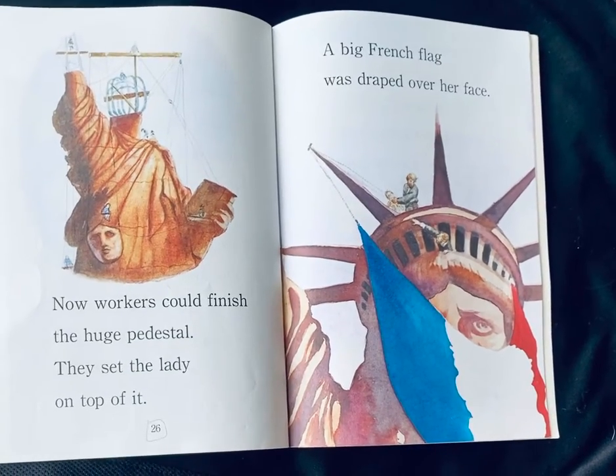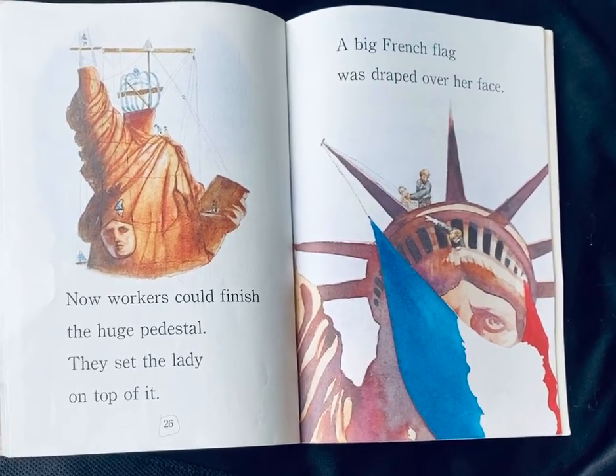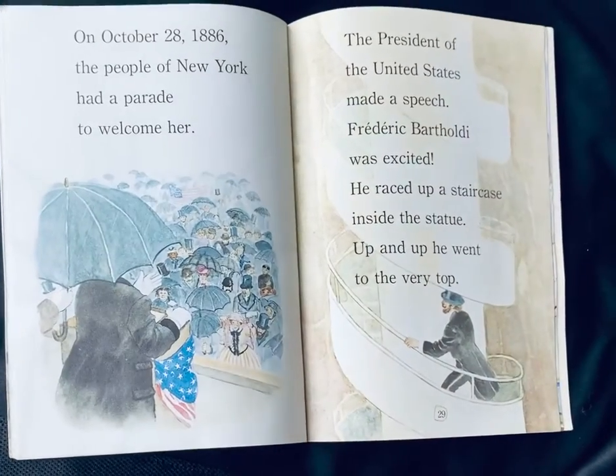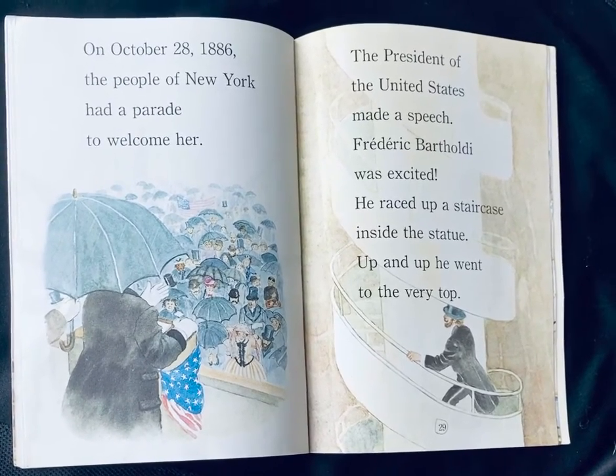Now, workers could finish the huge pedestal. They set the lady on top of it. A big French flag was draped over her face. On October 28, 1886, the people of New York had a parade to welcome her.